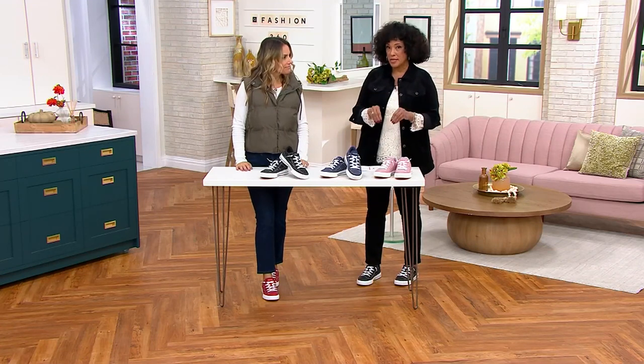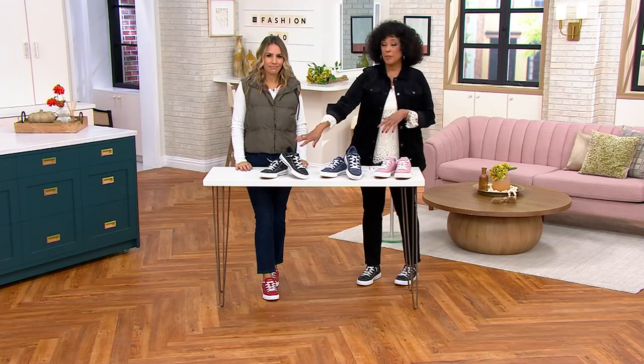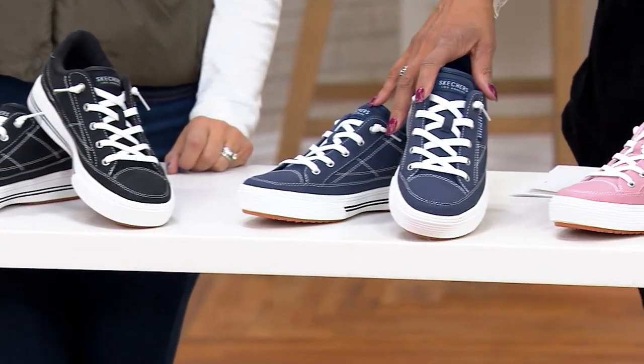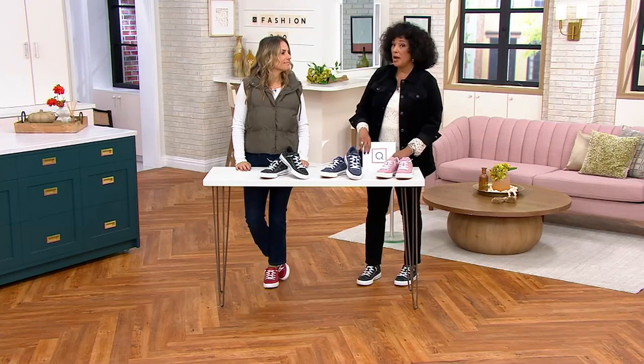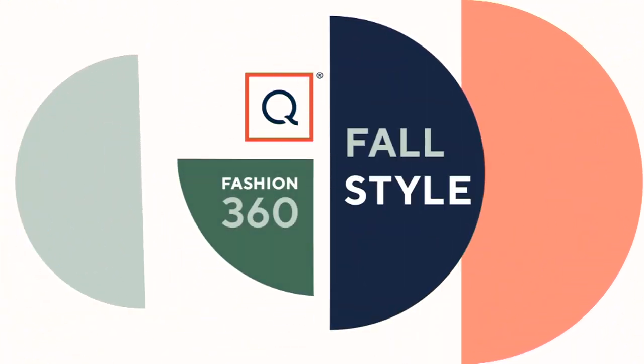We started with 4,700 pairs and are now down to 1,200 — over 3,500 gone. Red has sold out completely. Black will be the next to go — 5 dozen left in black. Navy has 200 left. Mauve pink has 600 left, in medium and wide. I hope there's an 11 medium left when I'm done!